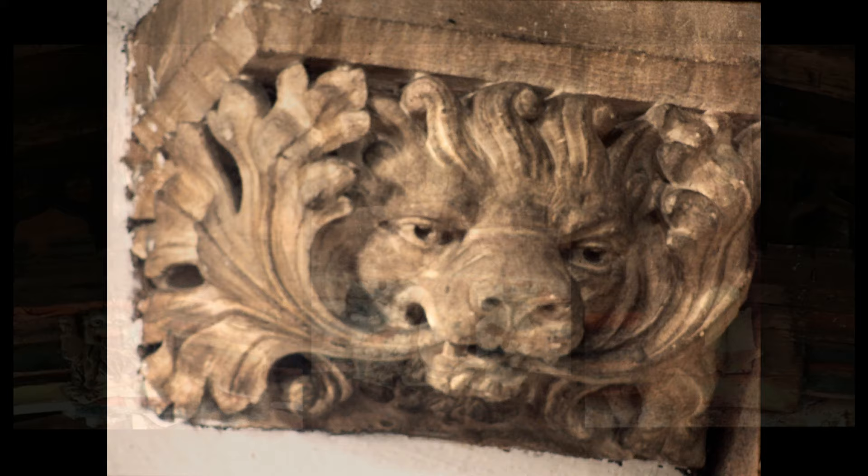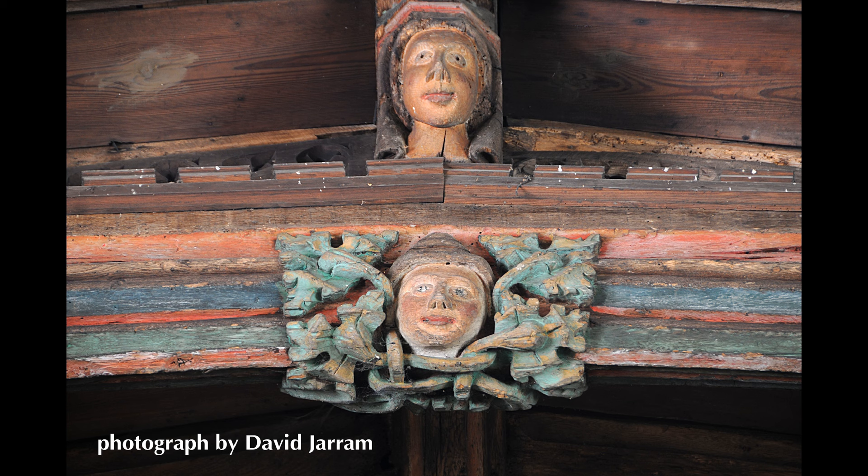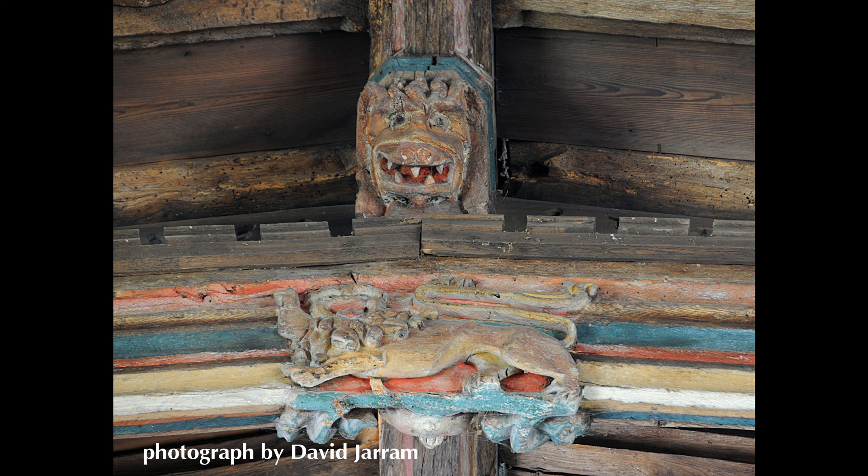The best examples in Leicestershire and Rutland are at Ashby Folville. The roof bosses here still retain a wide range of colours, but not really bright shades of green. That's because bright shades of green were only available from the late 15th and early 16th century, and these roof bosses are from the middle of the 15th century.